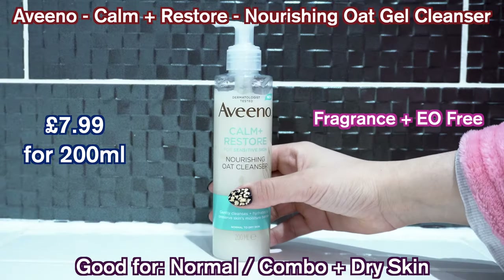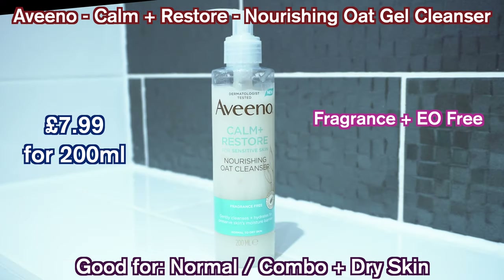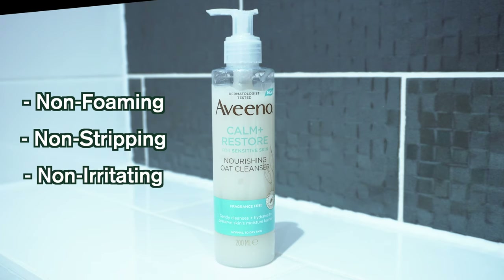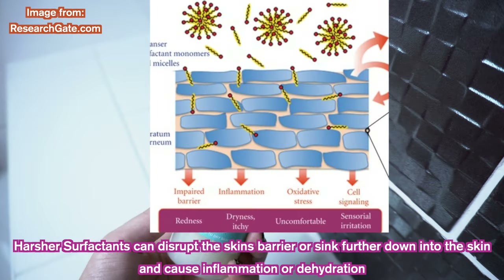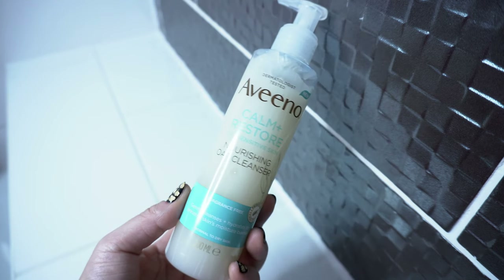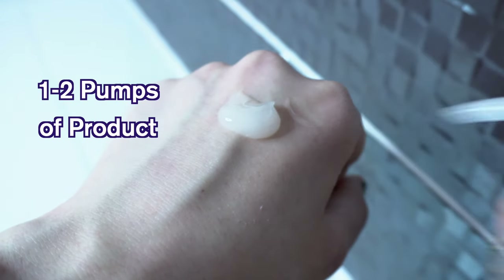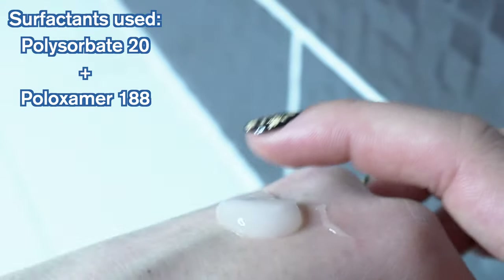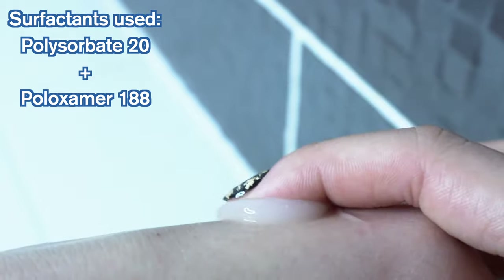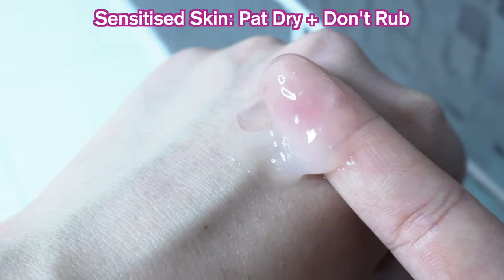First up is the Nourishing Oat Cleanser. This is a non-foaming, almost jelly-like cleanser that aims to remove dirt and oil from the skin while keeping it soothed, hydrated, and nourished, and not stripping the skin of important skin oils and hydration. This can be used twice daily, both in the AM and PM. You're supposed to apply one to two pumps onto wet skin, washing off with lukewarm water, and in case the skin is sensitized, pat dry without rubbing.